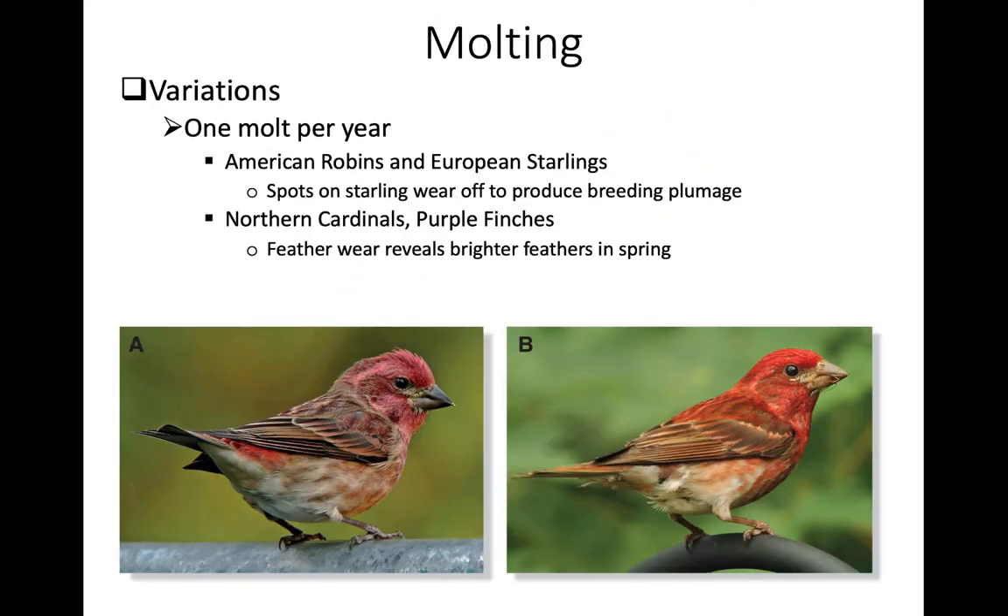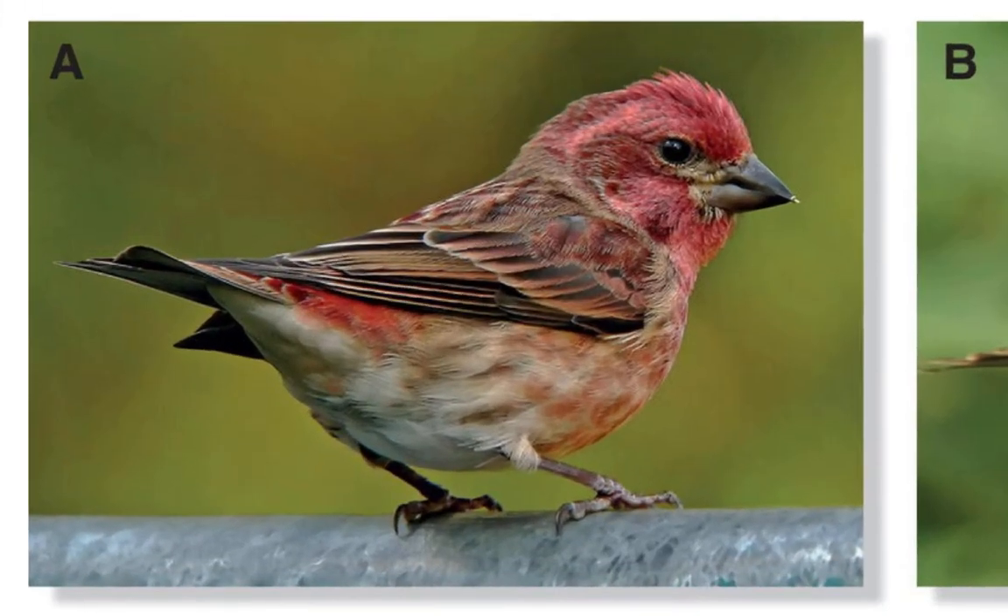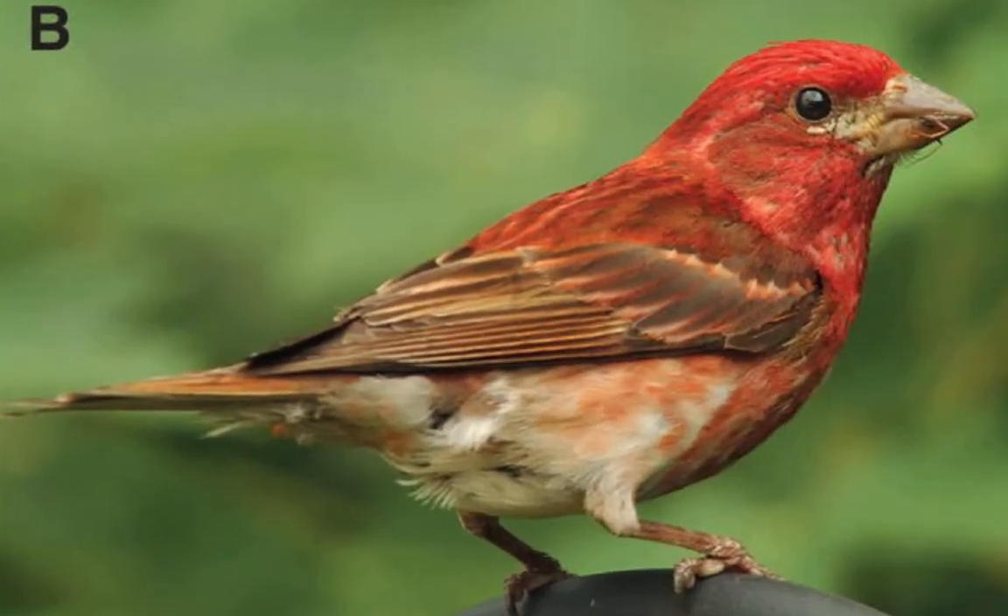Some birds deviate from the typical pattern and have only one molt per year, yet still show variation in brightness throughout the year. This is true for American robins and European starlings. Starlings, for example, have white spots when they first produce their feathers, but these wear off to produce a shinier, highly iridescent plumage. Northern cardinals and purple finches also go through one molt per year but can change in brightness. In purple finches, wear of the feathers through the breeding season actually reveals a brighter red plumage underneath.